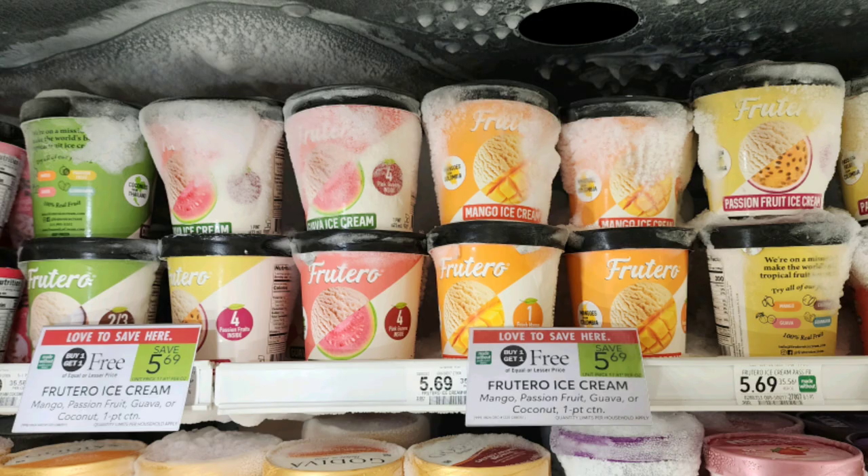We have a really awesome deal this week on Frutero ice cream that is buy one get one free, priced at $5.69. We have an Ibotta rebate for $5.69 back on two, making two of these completely free.